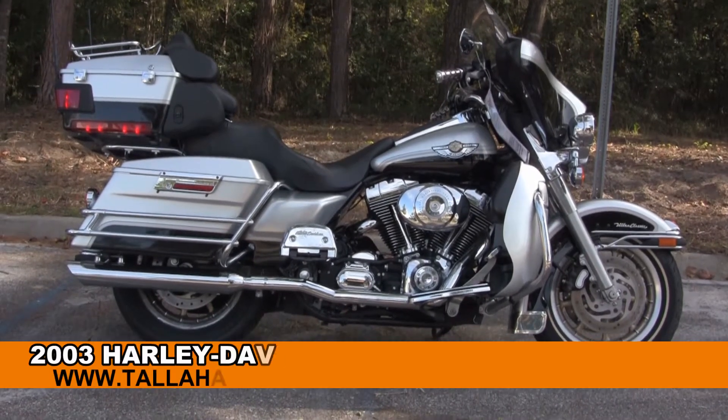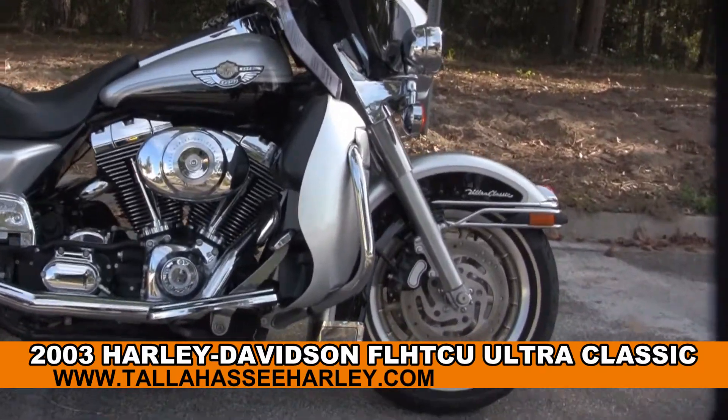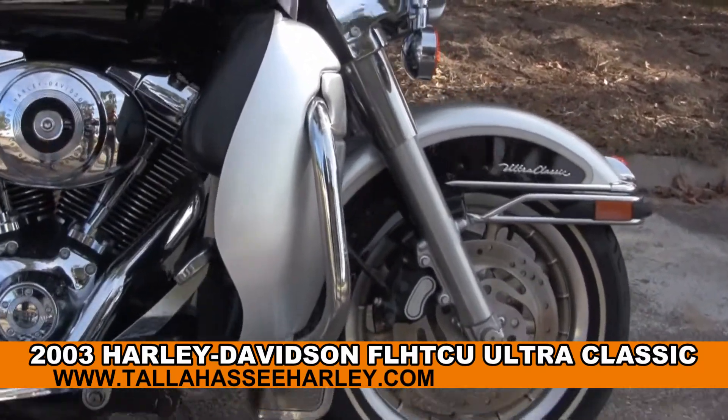Welcome everyone to the world-famous Tallahassee Harley-Davidson. Today I've got for you this first string used 2003 Ultra Classic.